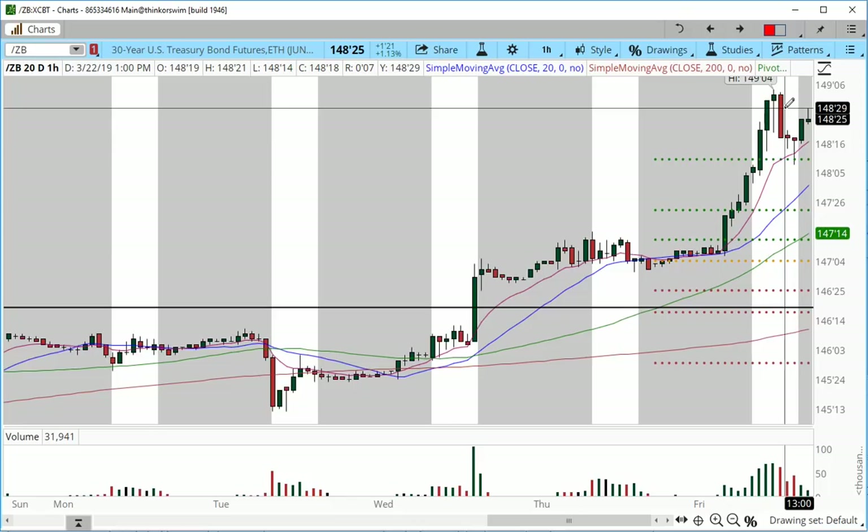You have to pretty much determine what trading hours you're going to be trading and focus on those hours — because other than that, you're going to be super tired just constantly looking at charts.